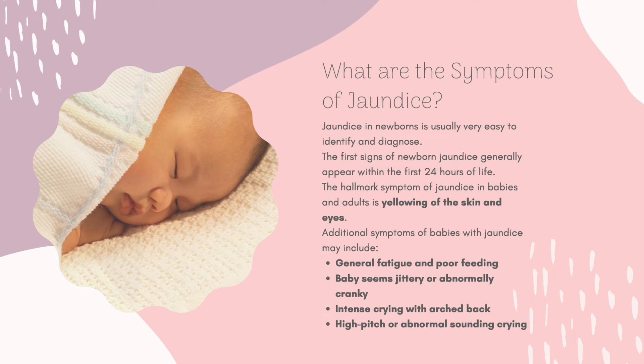Jaundice in newborns is usually very easy to identify and diagnose. The first signs generally appear within the first 24 hours of life. The hallmark symptom includes yellowing of the skin and eyes. Additional symptoms may include general fatigue and poor feeding.